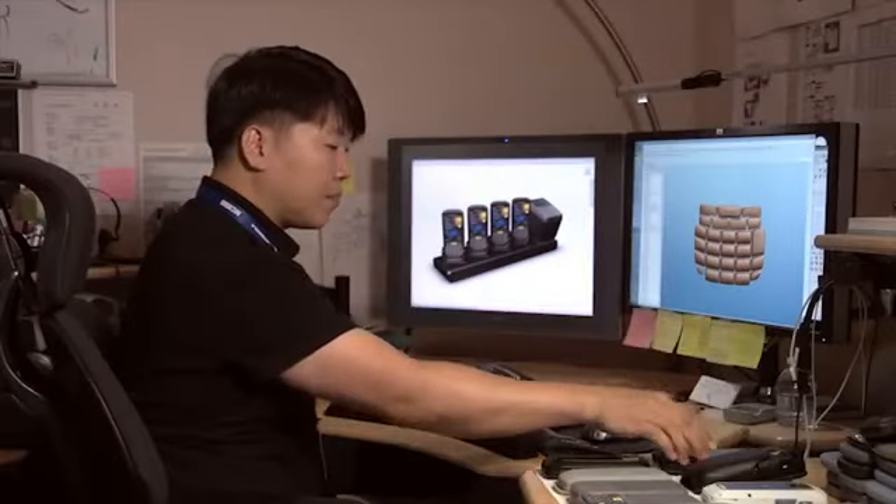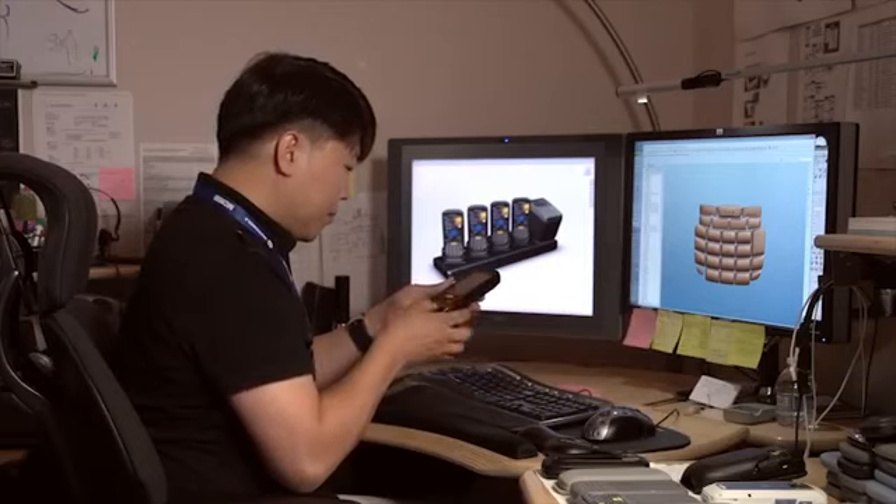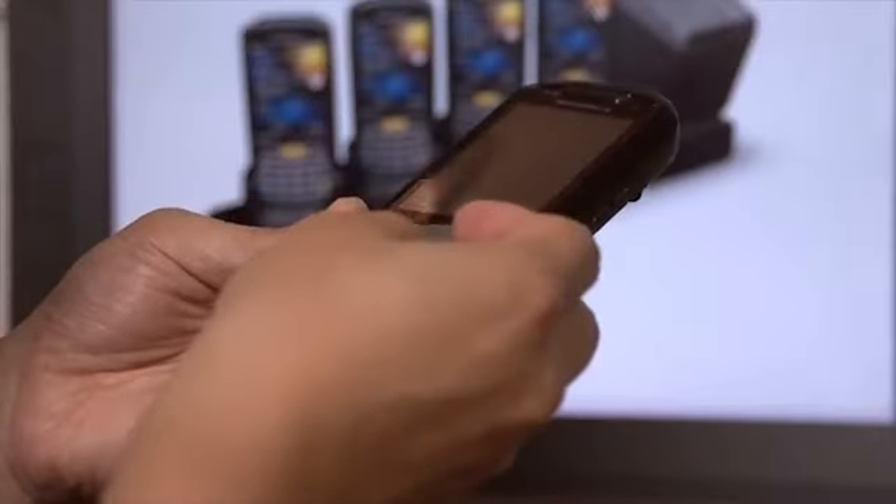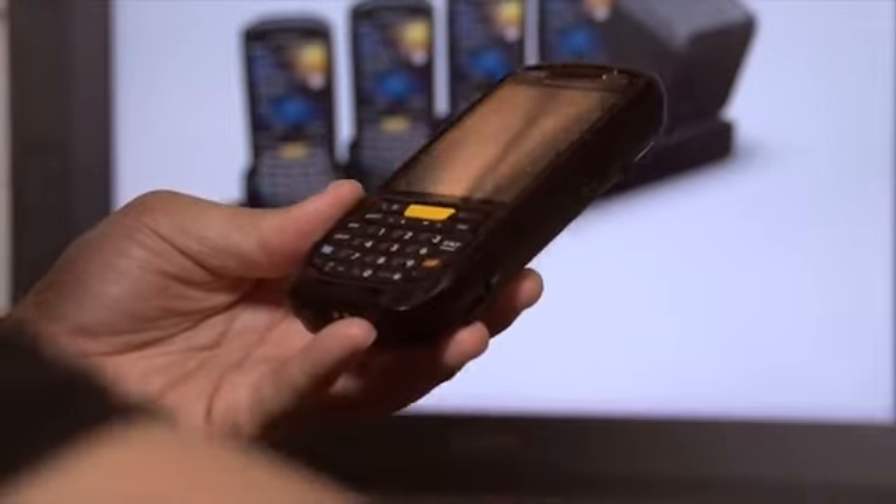When you have a compact package, we cannot just ignore the form factor. For example, when designing the keypad, we couldn't just design it without customer input — so we visited customers with our initial concept, and they provided feedback. We kept in contact with the customer in order to continuously improve our design concept.